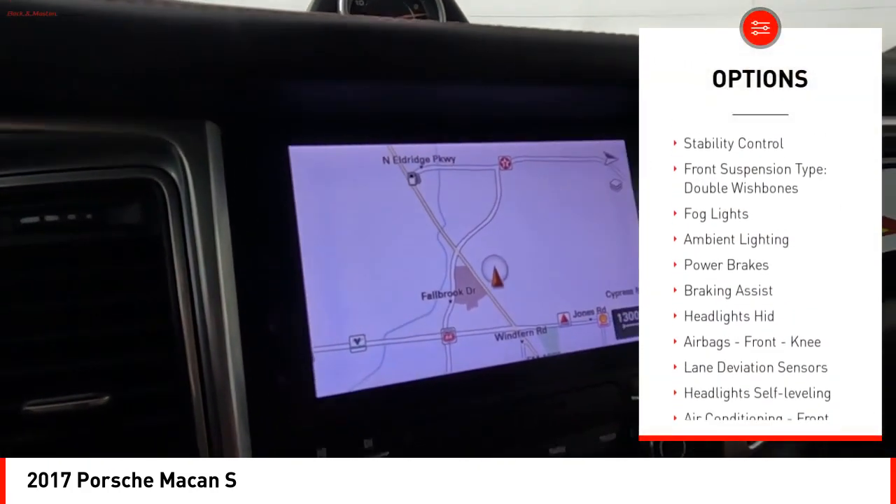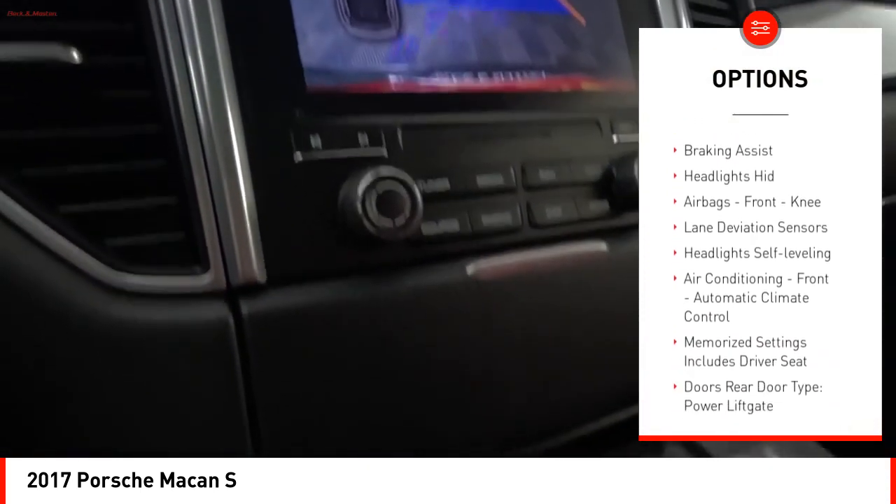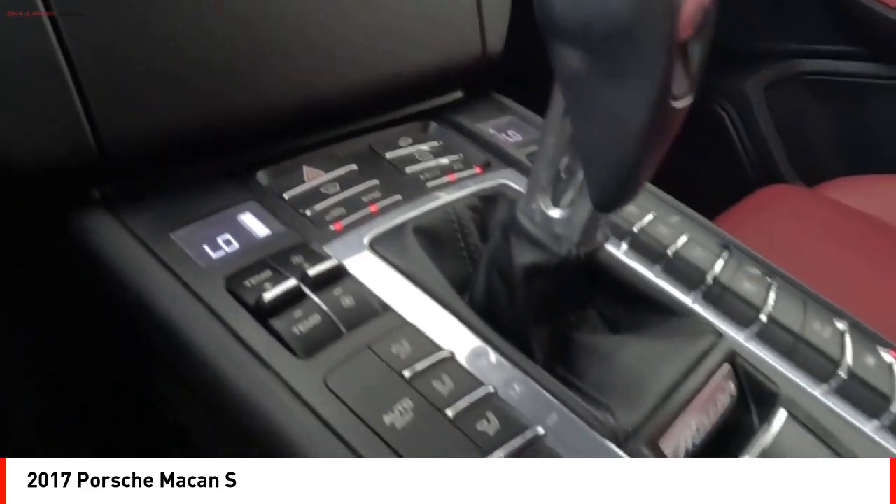Headlight cleaners. Hill descent control. Electronic parking brake. Stability control. Front suspension type: double wishbones.